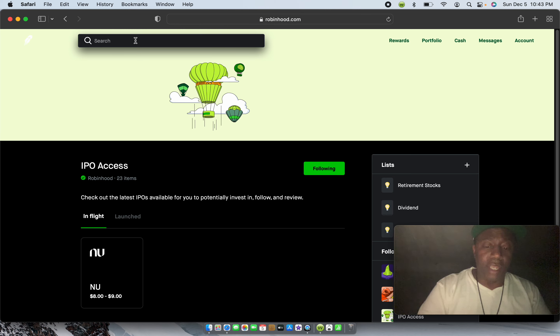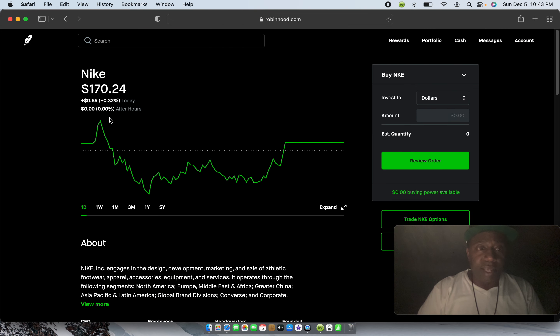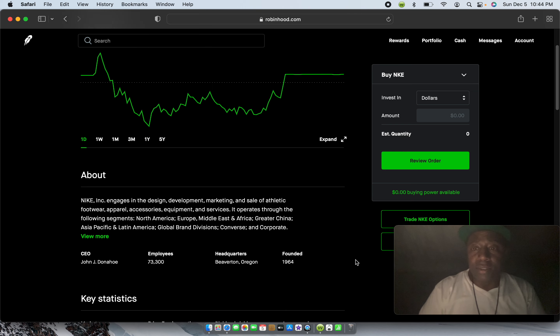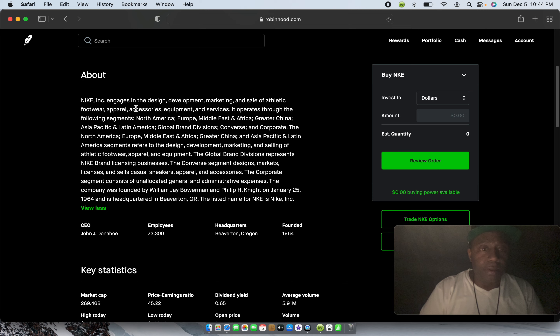I'll type up NKE — as you can see, Nike came up. Nike right now is at $107.24 today. It's Sunday so the stock market is not open, but you can do a pre-buy and it will execute Monday morning at nine o'clock when the market opens. It gives you a brief description of the company, and you can hit 'view more.' Nike engages in the design, development, marketing, and sale of athletic footwear, apparel, accessories, equipment, and services. The CEO is John Jay Donahoe.